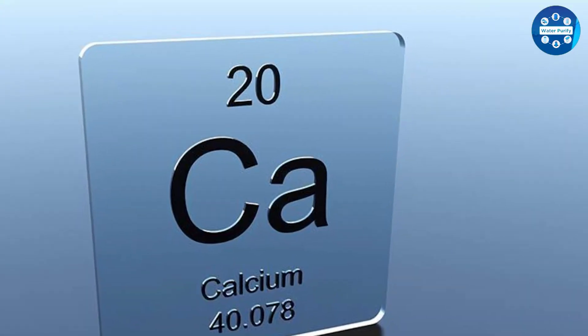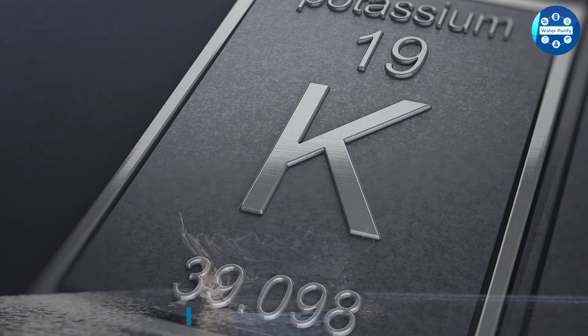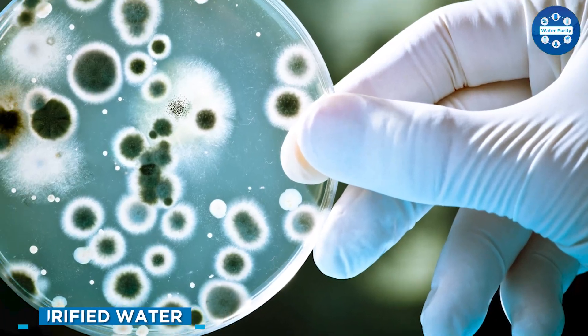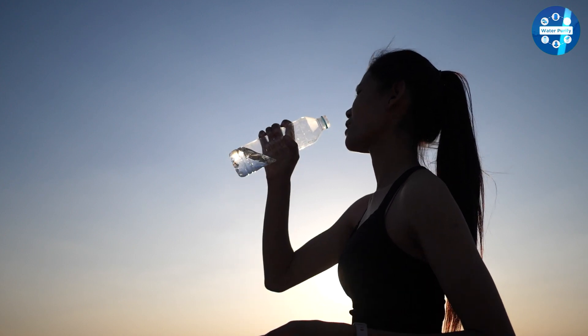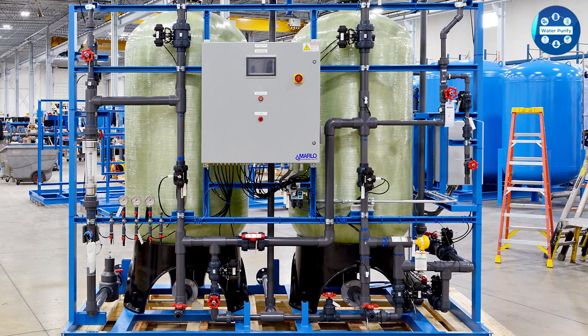Alkaline water can be found naturally or can be produced by adding minerals such as calcium and potassium to regular water. On the other hand, purified water is water that has been treated to remove impurities, including things like bacteria, viruses, and chemicals. Purified water is often considered safe to drink as it does not contain harmful contaminants. Purification methods can include reverse osmosis, distillation, and deionization.